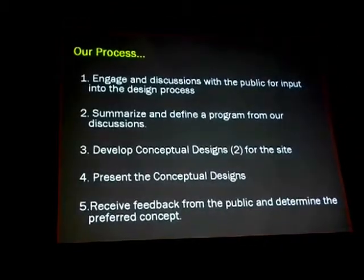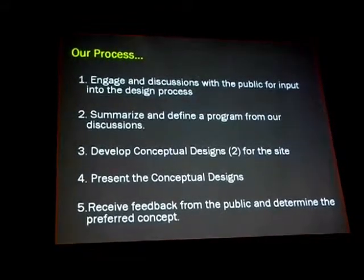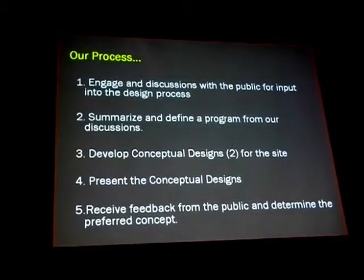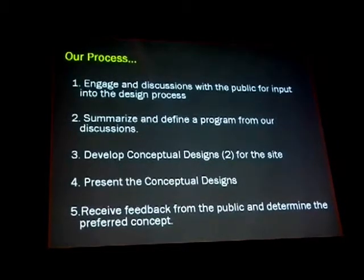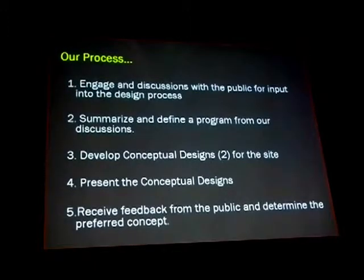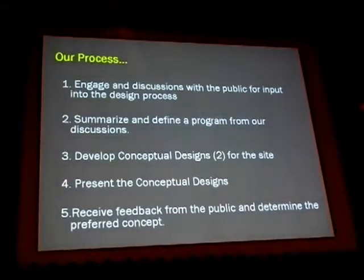That's the stage where we're at — we want your feedback. We're going to summarize and define a program from our discussions. We've done that from the discussions we've previously had, and we're going to develop two conceptual designs for the site. We are presenting those two conceptual designs this evening, and then receive feedback from the public to determine the preferred concept. We're hoping to receive your direction with respect to those two designs this evening.